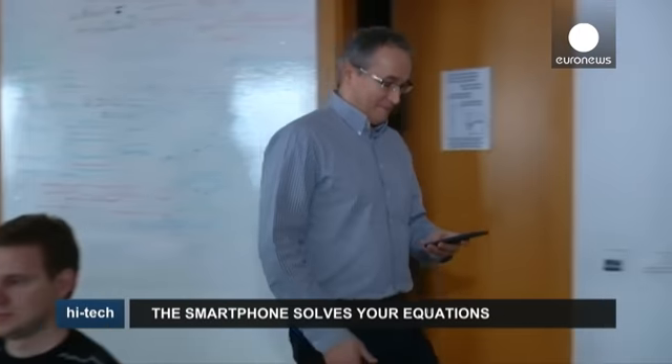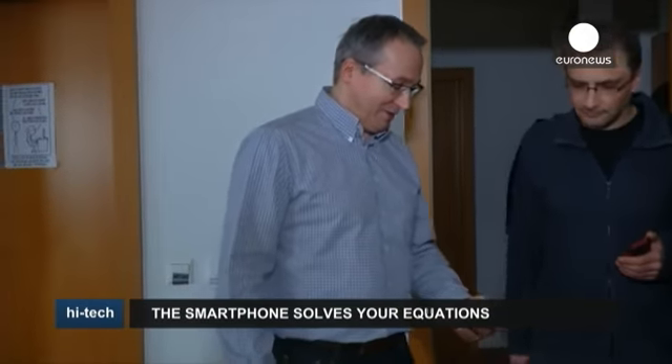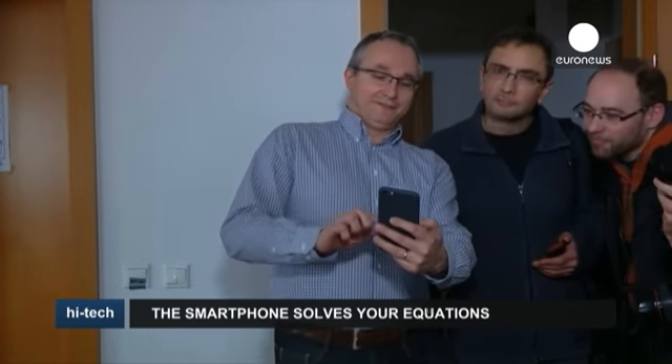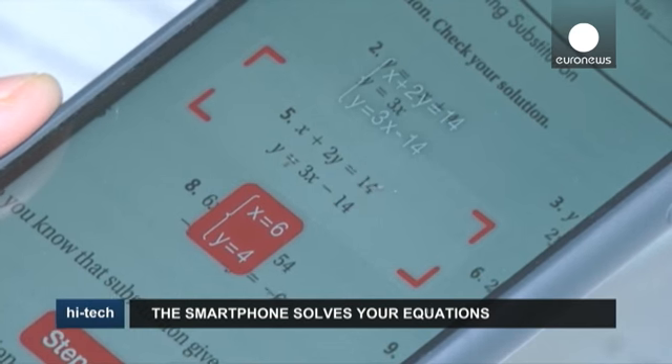While the app is sure to go down well with high school kids equipped with a cheap Android phone, the question is whether they will actually learn from it by checking the step-by-step process of how to get to the result.